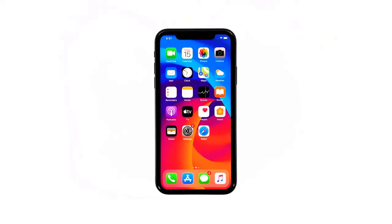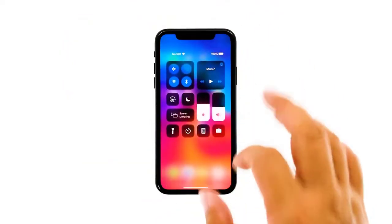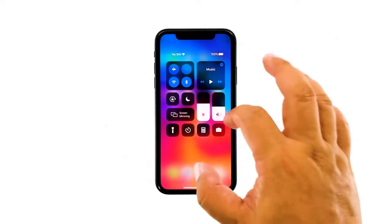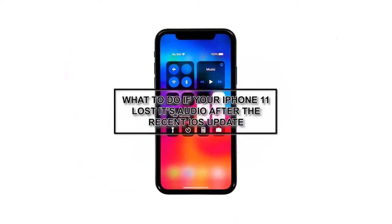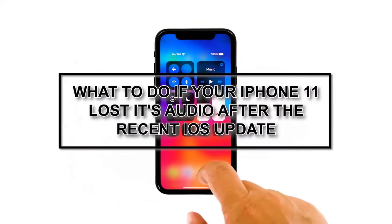Some iPhone 11 owners have reported that shortly after an update, they could no longer hear their device's sound when notifications pop up. Others said that the loudspeaker no longer works and their units just won't emit sound even when playing tracks. In this video, I will be showing what to do if your iPhone 11 loses its audio after the recent iOS update.